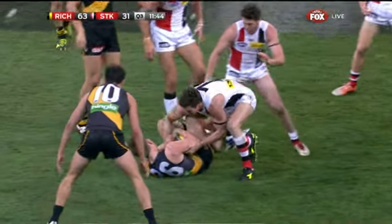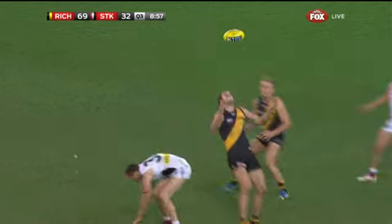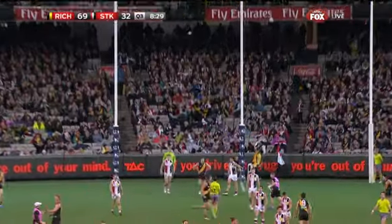Did a high contact there. Told him it left me by the looks of it. He pulls it beautifully — look at that! Sensational mark taken by Griffin. Another one to the Tigers.